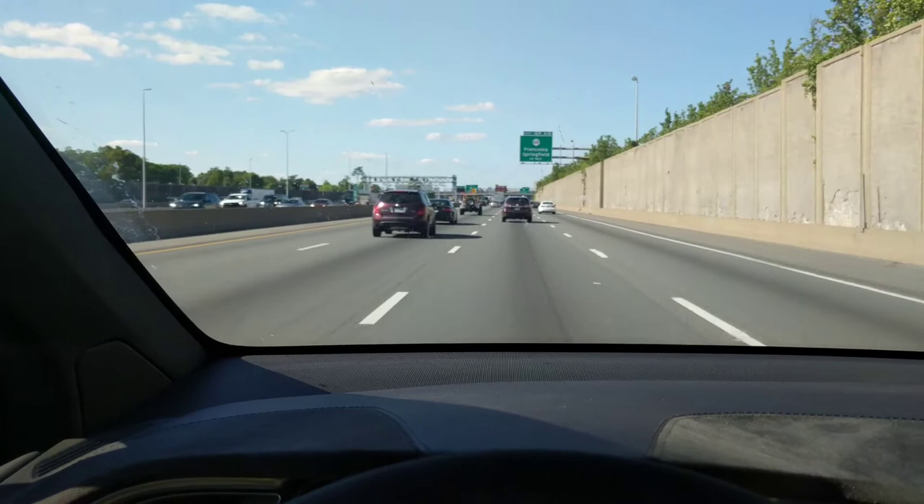In two miles, keep to the right onto Capital Beltway. Look at this band coming through. Whoa, we've got a turn there — it's turning. Good. Thank you. Thank you for turning, Mr. Water Bottle.